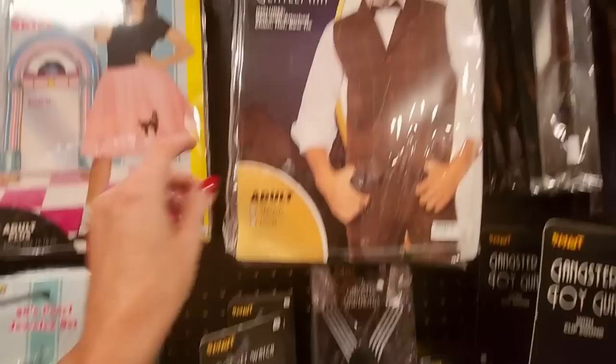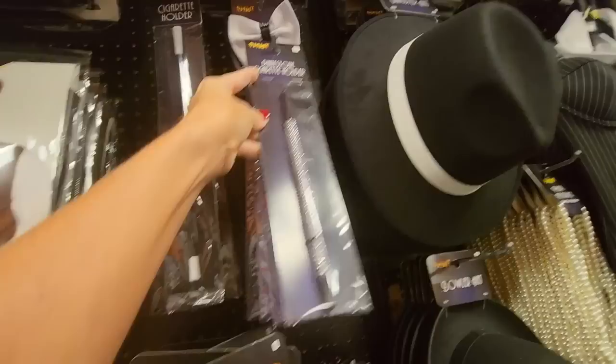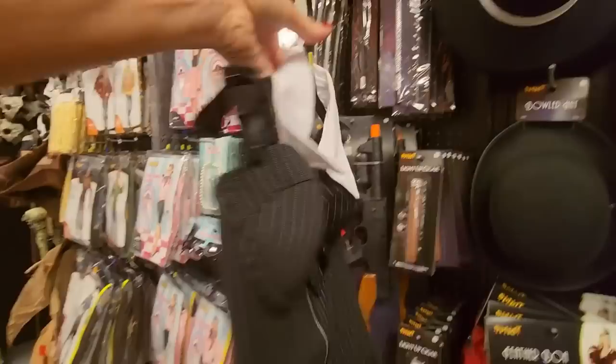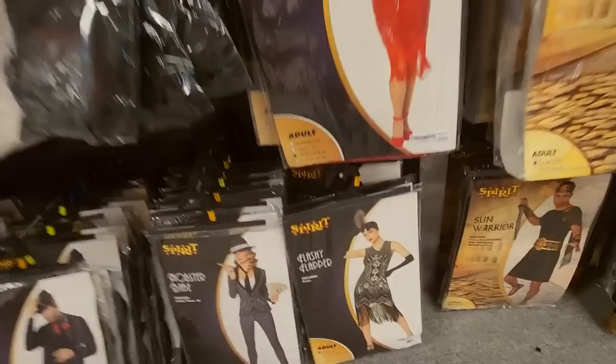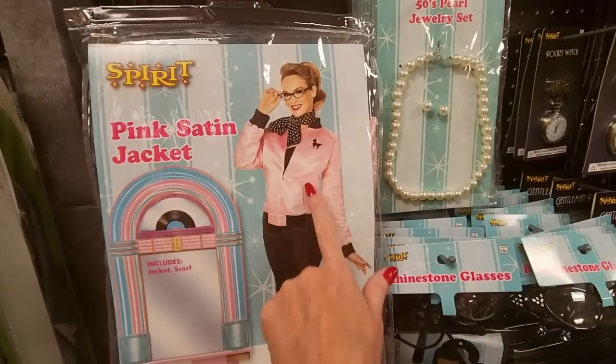Over here we have our gangster and 1920s stuff. We have a neat pocket watch, a dapper gentleman, a rhinestone-studded cigarette holder — very fancy if you want to be a flapper. A gangster hat — you could be a gangster. We have pearls, a bustier made to look like a gangster, a little headband, and the Speakeasy Sweetie — that is a cute dress. And the Flashy Flapper — I like that one too. And we have poodle skirts and a pink satin jacket. Very neat.